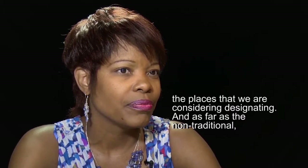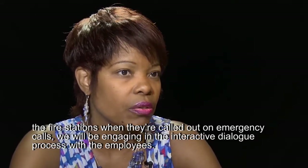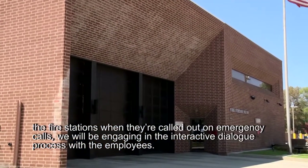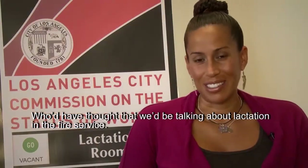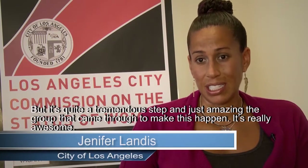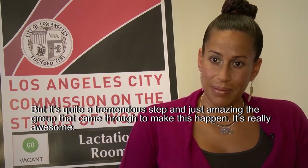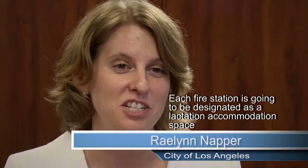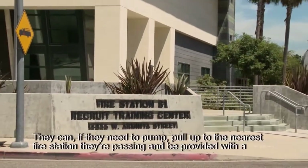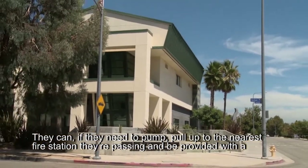As for the non-traditional settings like fire stations, when they're called out on emergency calls, we will be engaging in the interactive dialogue process with the employee. Who would have thought that we would be talking about lactation in the fire service — but it's quite a tremendous step. Each fire station is going to be designated as a lactation accommodation space. Women in non-traditional jobs or between offices can pull up to the nearest fire station they're passing and be provided with a space.